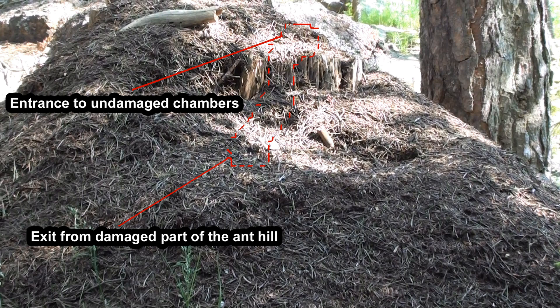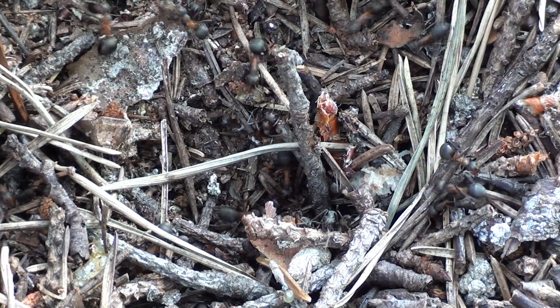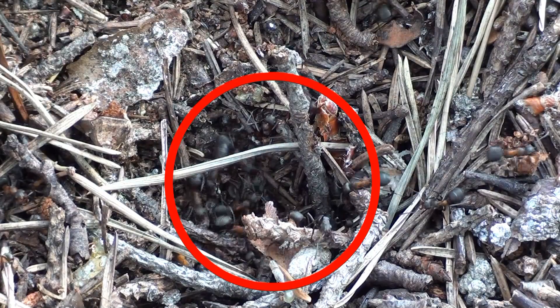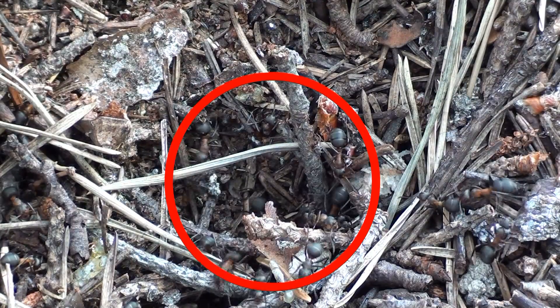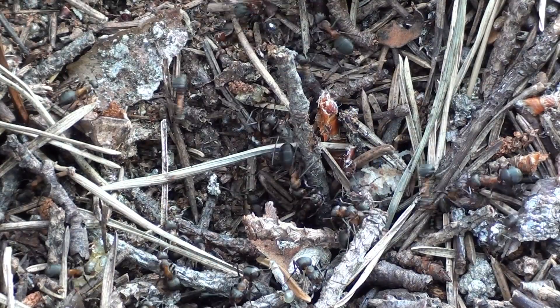At last, the ants decided to take action, and in the middle of June, they formed an evacuation trail right across the surface of Old Pale. This is the start of this road — one of the entrances to Old Pale, located at about the center of the huge crater in the surface of the ant nest.